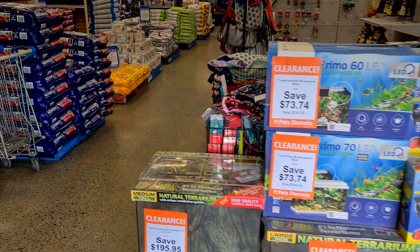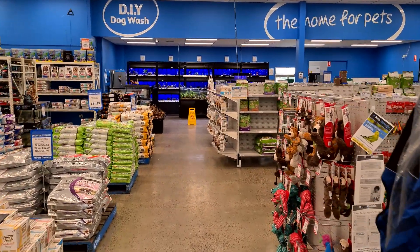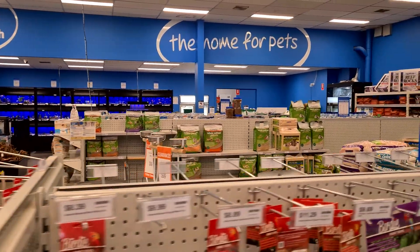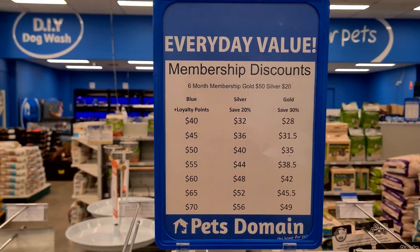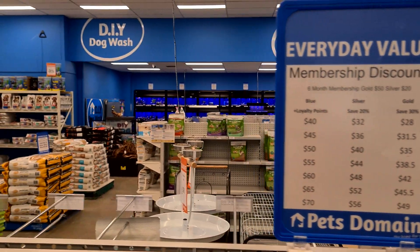We've come into my local store, which is in Fern Tree Gully in Melbourne. One thing worth mentioning: Pets Domain have introduced a membership where if you pay a certain amount to be a member, there are all kinds of discounts available — well worth looking into.